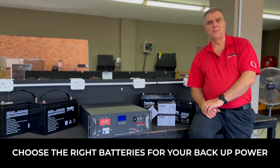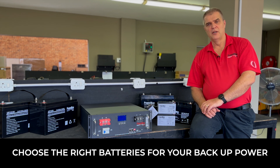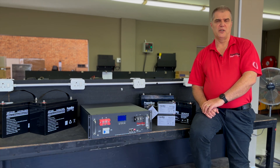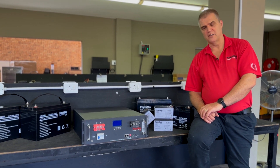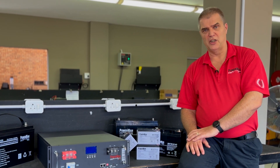When choosing a UPS solution, probably the biggest decision that you have to make is the batteries that are going to be used. The go-to battery for the UPS industry for the past 30-40 years has been the lead-acid battery, mostly because it's the most cost-effective solution that you can have.